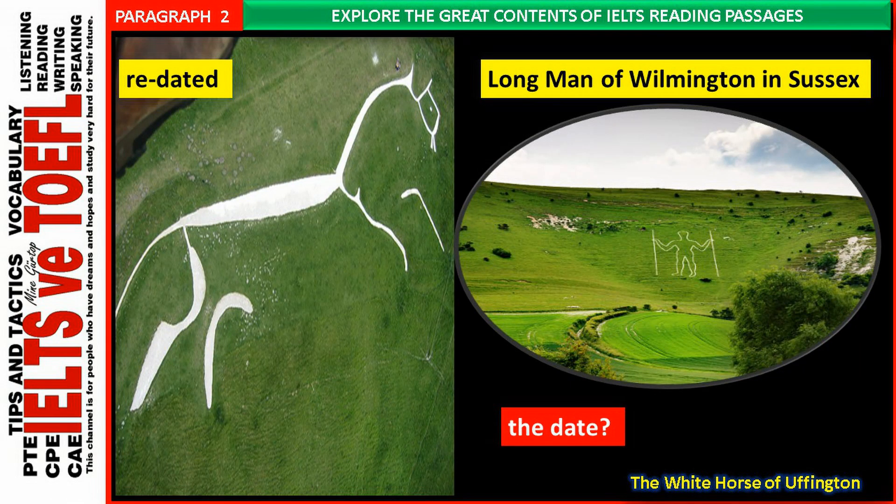The most famous of these figures is perhaps also the most mysterious: the Uffington White Horse in Oxfordshire. The White Horse has recently been redated and shown to be even older than its previously assigned ancient pre-Roman Iron Age date. More controversial is the date of the enigmatic Long Man of Wilmington in Sussex. While many historians are convinced the figure is prehistoric, others believe it was the work of an artistic monk from a nearby priory, created between the 11th and 15th centuries.